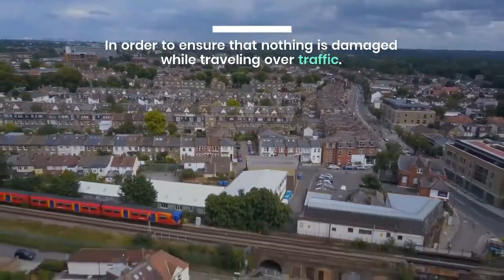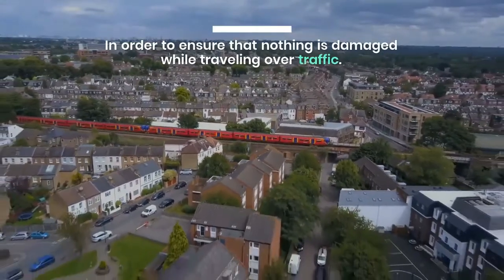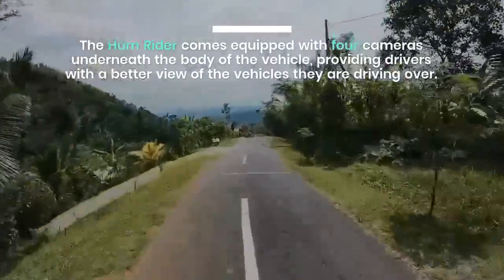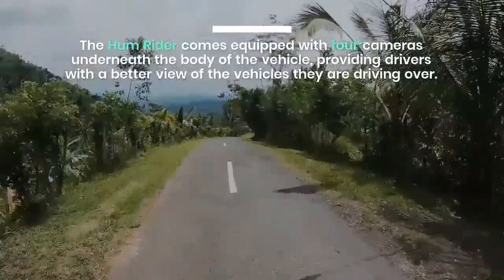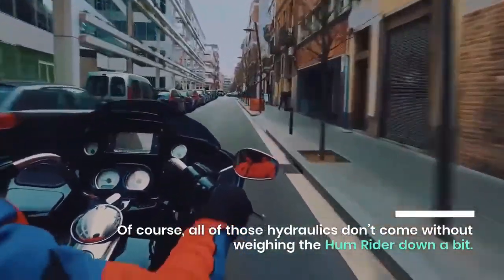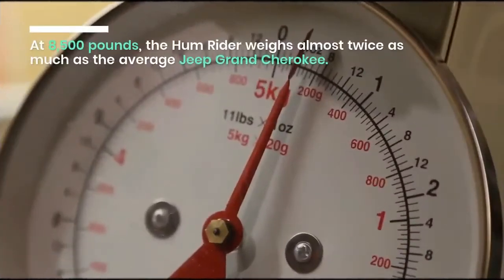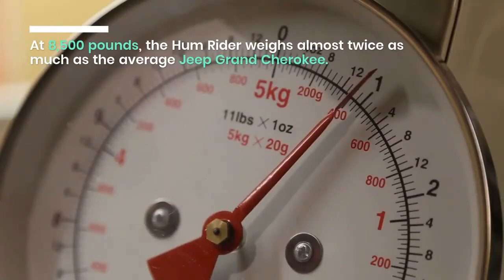In order to ensure that nothing is damaged while traveling over traffic, the Hum Rider comes equipped with four cameras underneath the body of the vehicle, providing drivers with a better view of the vehicles they are driving over. Of course, all of those hydraulics don't come without weighing the Hum Rider down a bit. At 8,500 pounds, the Hum Rider weighs almost twice as much as the average Jeep Grand Cherokee.